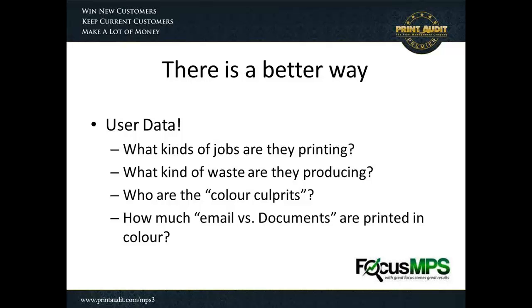Color is typically a very good place to find cost savings for customers without digging into margins. What kind of waste are they producing? How many versions of documents are they printing? Of the people in the office, who are the ones printing the most color, and are they people that should be printing the most color? It's very helpful for a customer to see a top ten list of those printing the most color and breaking it down further into what they're printing in color and why.